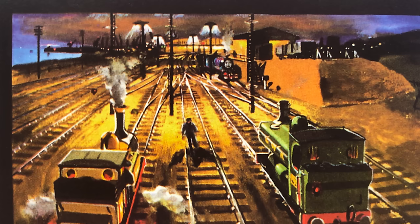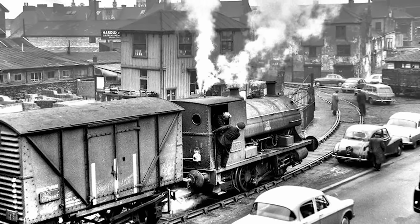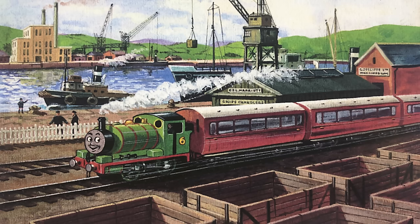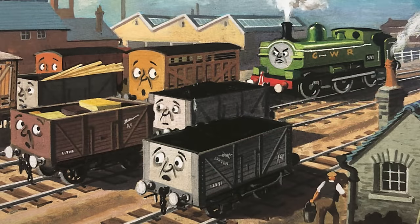But we know it's big. I always thought it was strange Awdry never talked about a potential docks engine kept on specifically to shuffle the wagons on the quays. I suppose the Tidmouth pilot engine would have managed the dock work — so this would have been Percy for a while, and then later Duck.